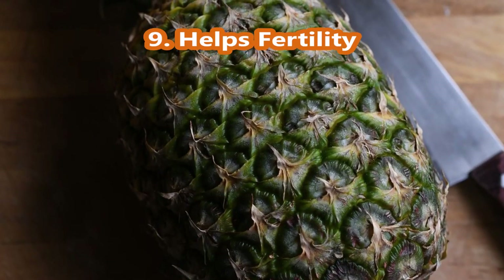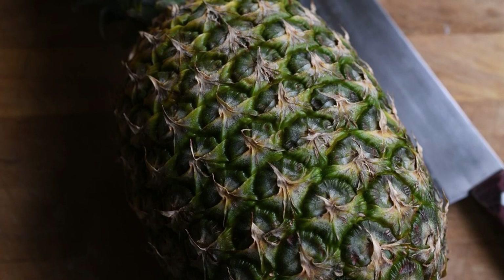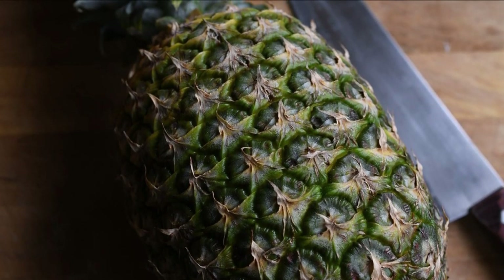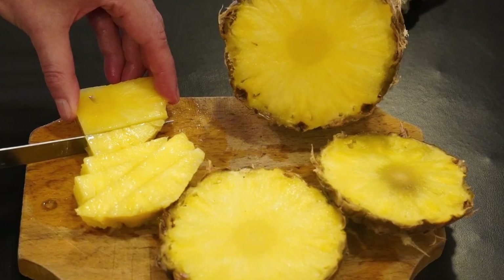Number 9, Helps Fertility. Pineapple is important for women trying to conceive due to its beta-carotene and bromelain properties. It reduces inflammation in the uterus which helps create an ideal environment for implantation.